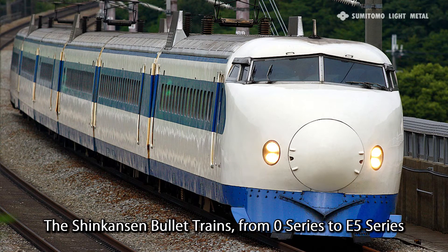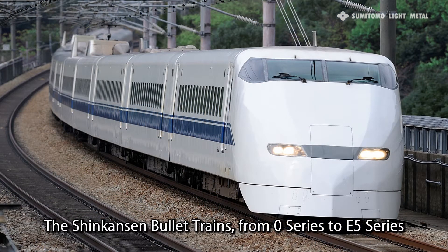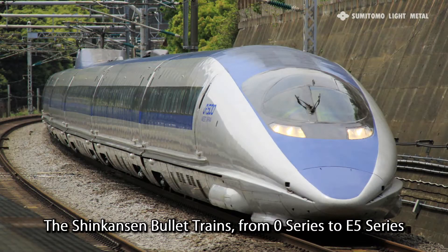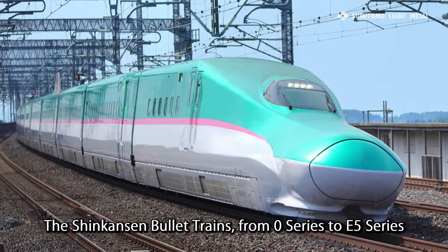Their work on major high-speed trains has included most of the bullet trains from the 0 series to the 700 series, as well as the linear motor car. But that's not all.